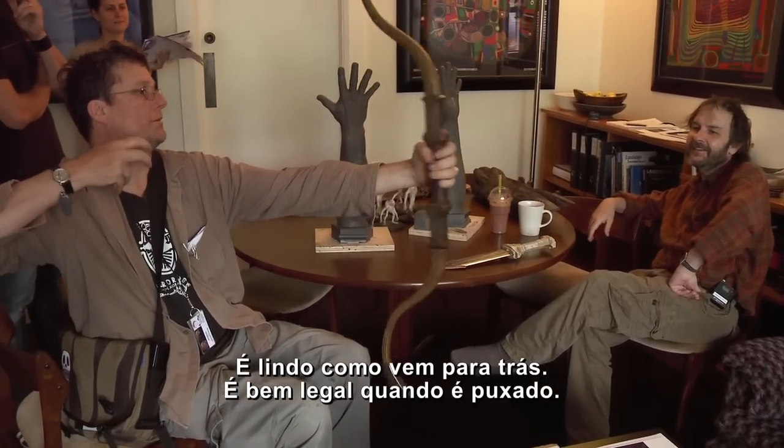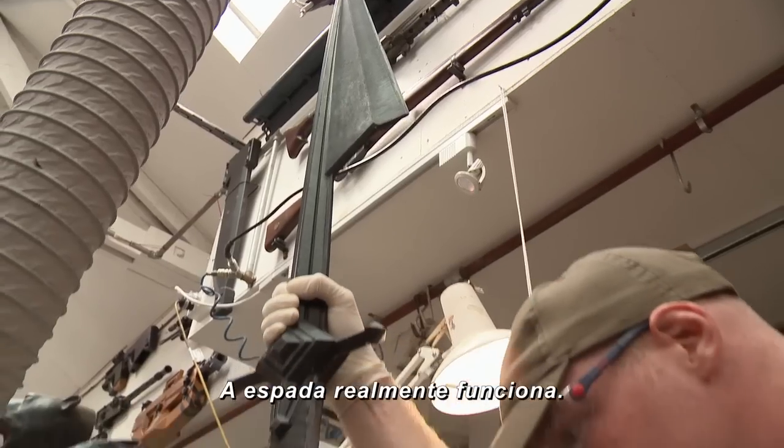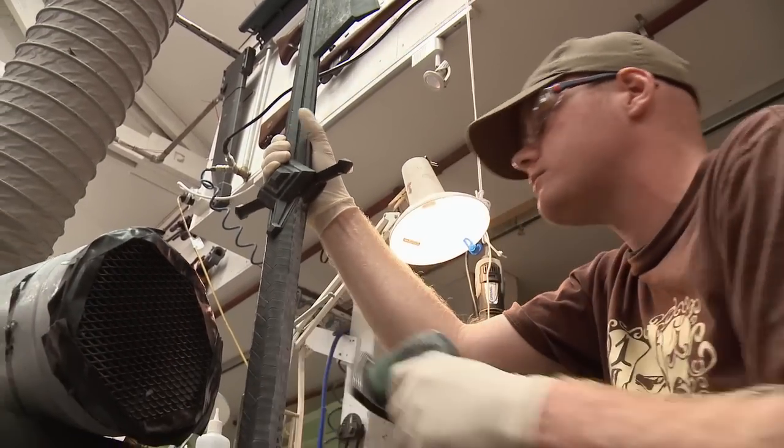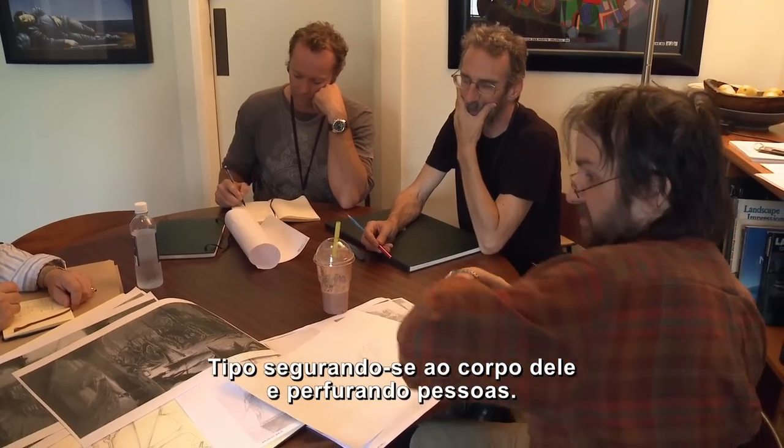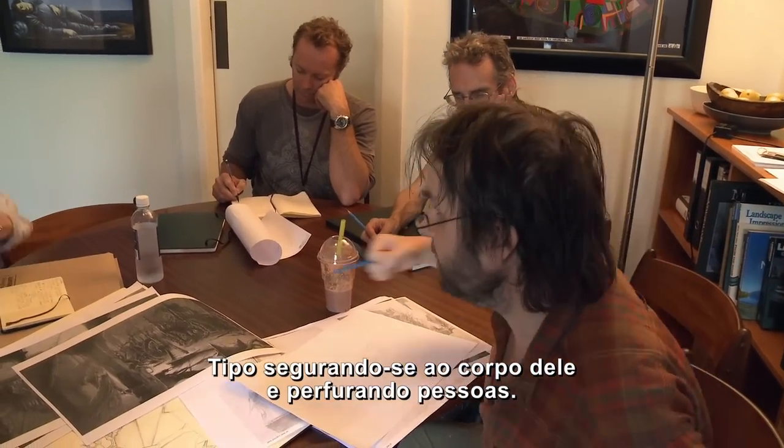And this pulls beautifully. This looks great when it's drawn. Oh, so it actually works. And he can also go fighting with the remnants, sort of hanging on to his body and be impaling people.